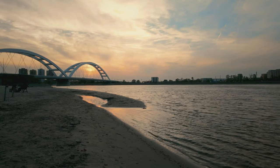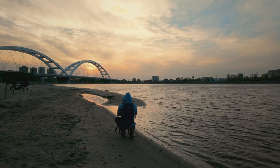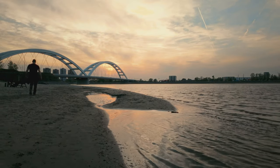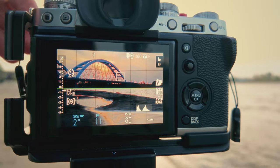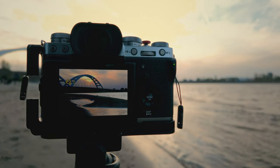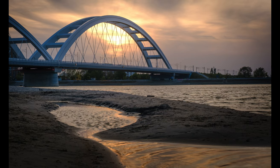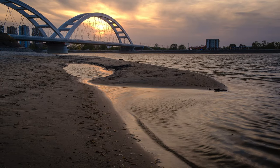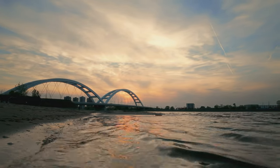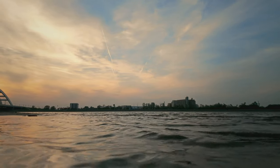Meanwhile the wind was picking up, evening was coming, and there were hardly any people left on the main beach, so I went back there hoping to get some drone shots of the bridge. But my old Mini 2 was powerless against the wind and requested an emergency landing in manual mode almost immediately after takeoff.